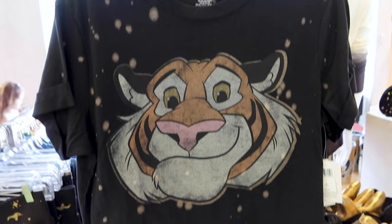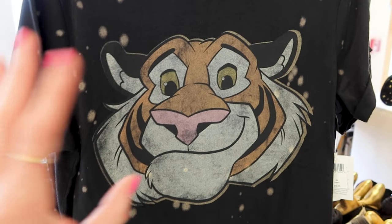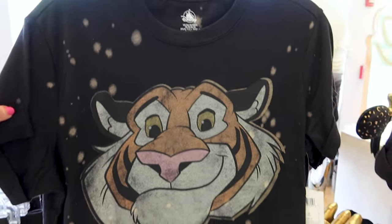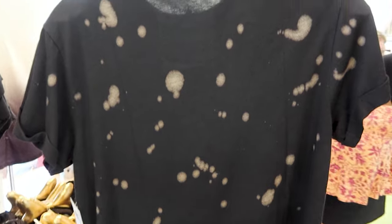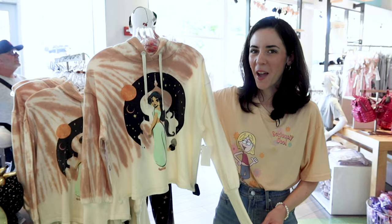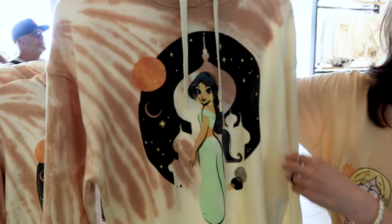We have a crop top here of Rajah, Princess Jasmine's pet tiger, and he looks so cute. We have his face with a faded print. This is $36.99.